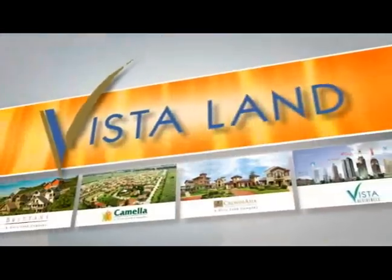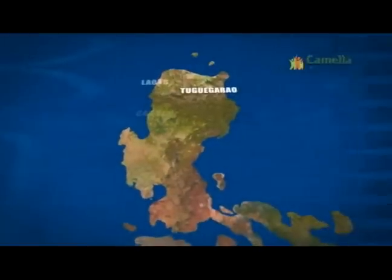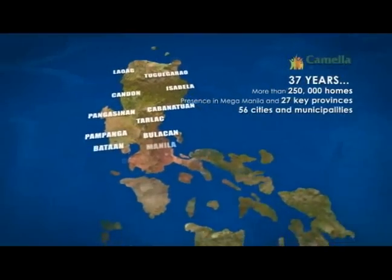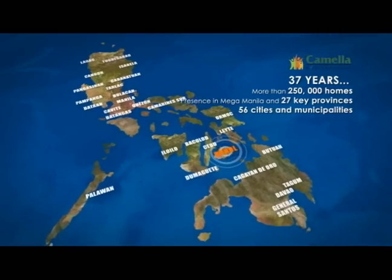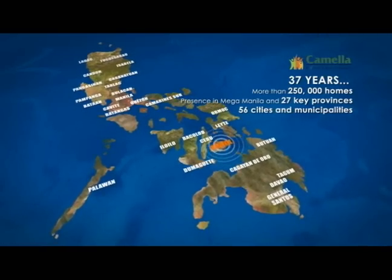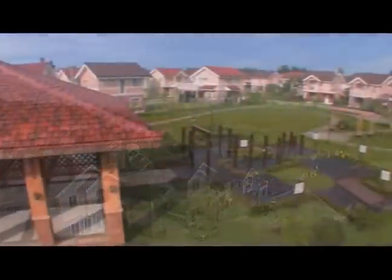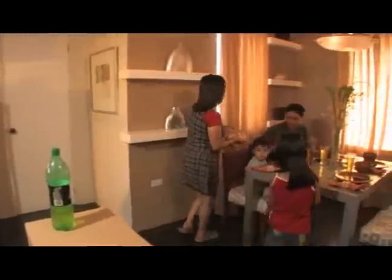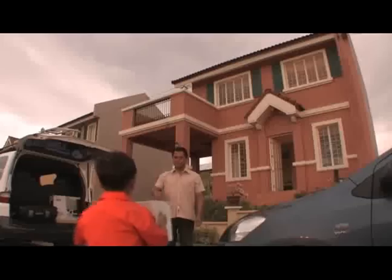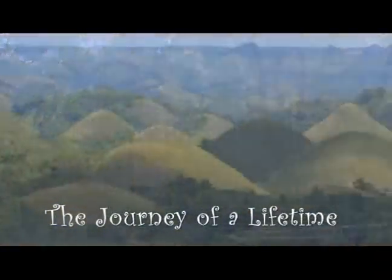In synergy with Vista Land's aggressive expansion in all prime locations in the Philippines, each Camellia community is a testament of a strong commitment in building world-class neighborhoods in the most progressive and booming regions of the Philippines. Truly, each Camellia home is a valuable lifetime investment. And now, the journey of a lifetime has begun.